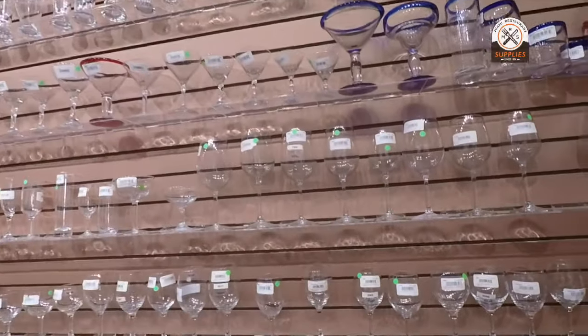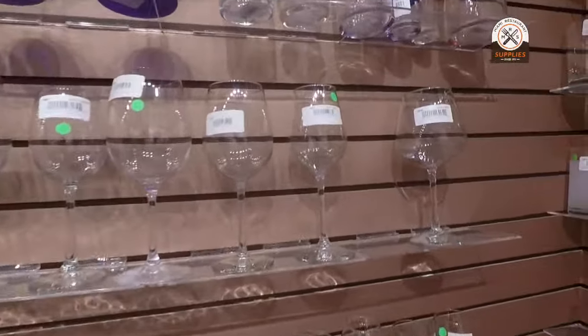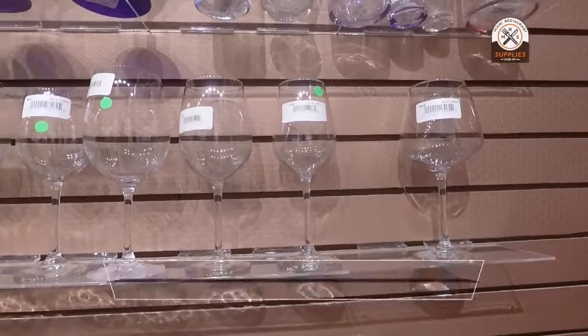Wine glasses are something that depend a lot on customers and their likes and opinions and how they like to have their wine.